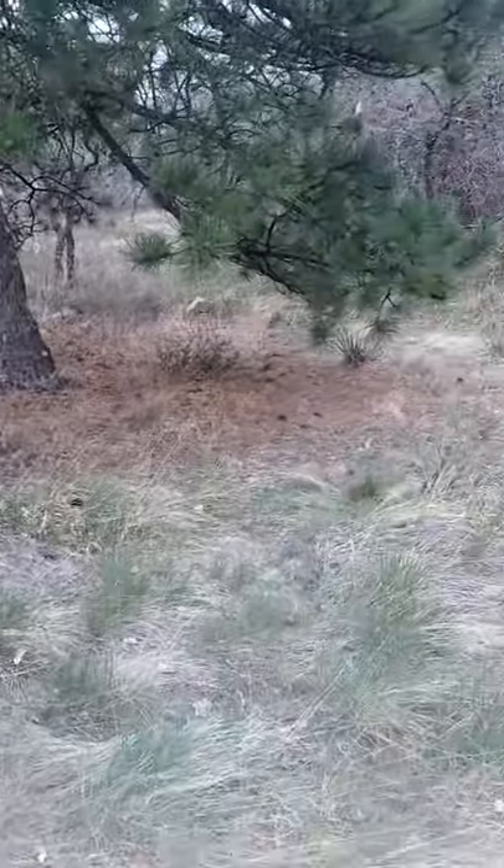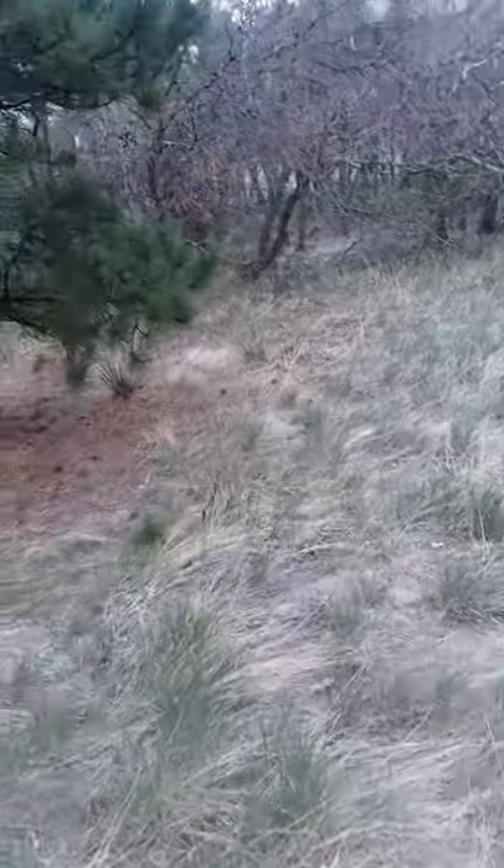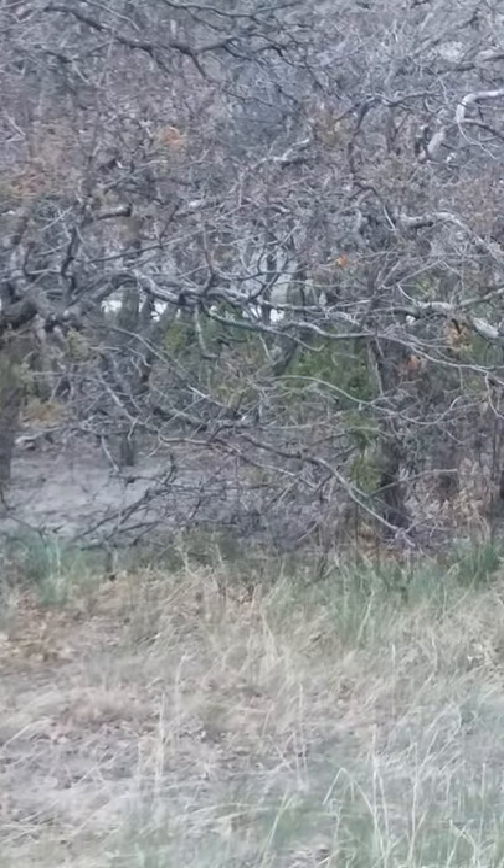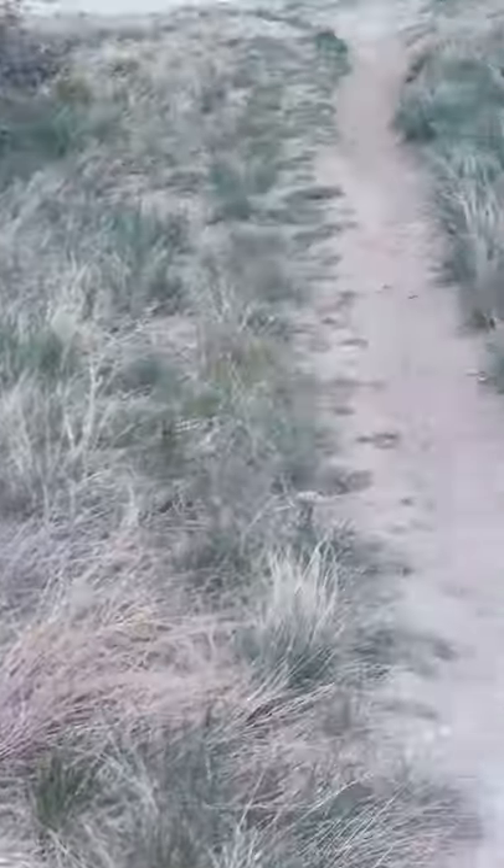Hello everyone, how's everyone doing? I'm out here collecting some feathers today. You can see a robin collecting nesting materials. Over here in this area, there were some flicker feathers and I'm seeing if I collected them all. It's really cold out here.